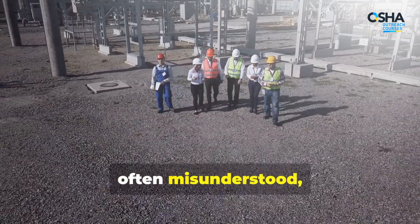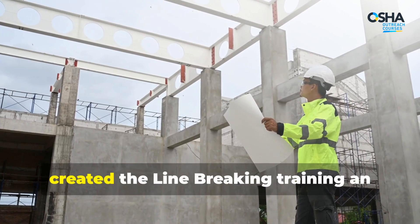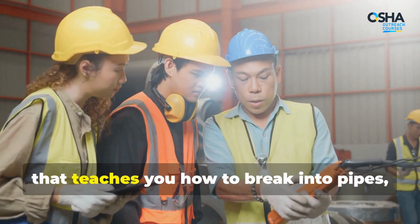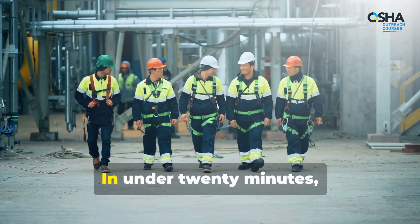Line breaking is often misunderstood, underestimated, or mishandled. That's why OSHA Outreach Courses created the Line Breaking training — an essential 17-minute online course that teaches you how to break into pipes, lines, or ducts the right way, safely and confidently.